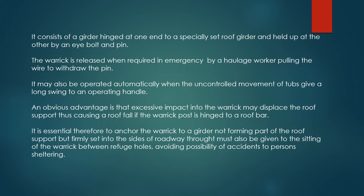Consideration must also be given to the siting of the warwick between refuge holes, avoiding the possibility of accidents to persons sheltering.